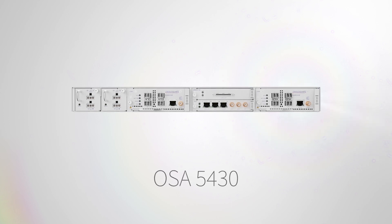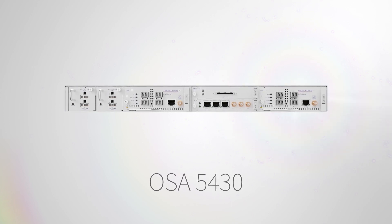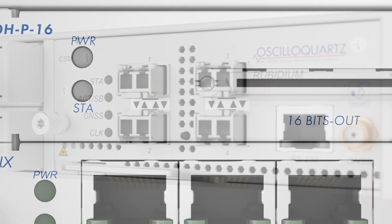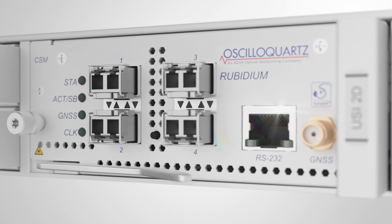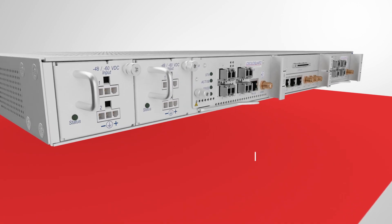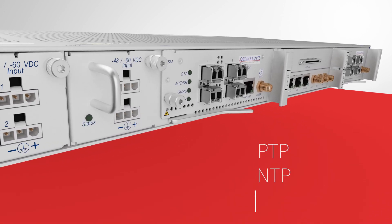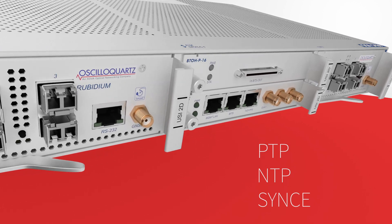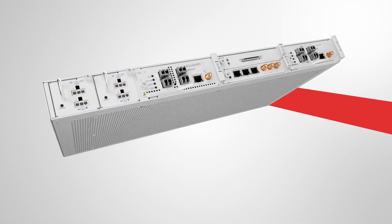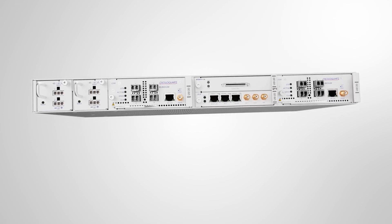Our OSA 5430 is a game-changer for the networking industry and takes core and metro synchronization technology to a whole new level. It's the first high-capacity Grandmaster clock available on the market to support PTP, NTP, and SYNCY over multiple 10 gigabit Ethernet interfaces. No other competing device can scale to these heights.